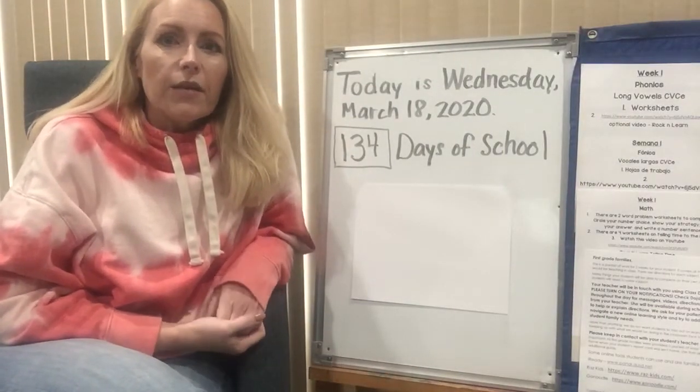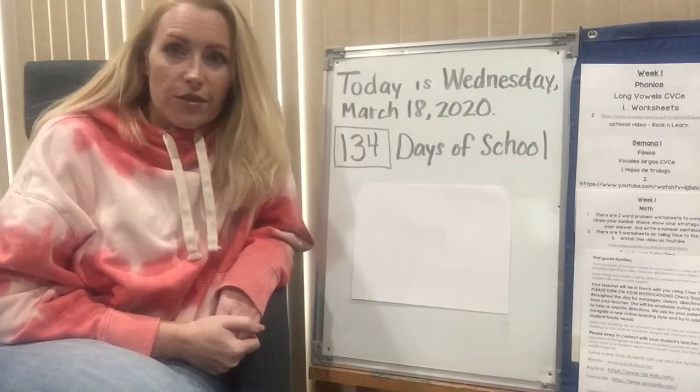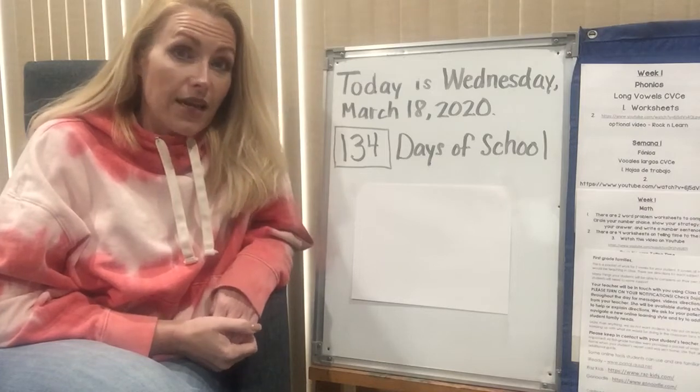Good morning, boys and girls. Today is Wednesday, March 18th, 2020, and this is our 134th day of school.